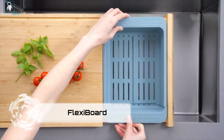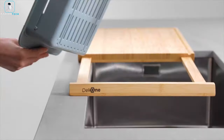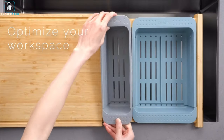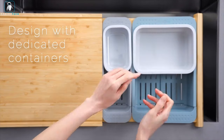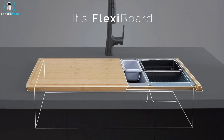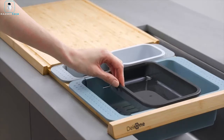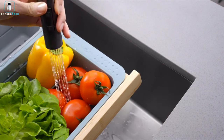FlexiBoard. Upgrade your kitchen game with the FlexiBoard, a multifunctional cutting board that redefines meal preparation and kitchen organization. Imagine a single board that lets you defrost, cut, clean, organize, strain, dry, and store, all in one. This revolutionary design takes your kitchen to a whole new level, making cooking and cleanup a breeze.